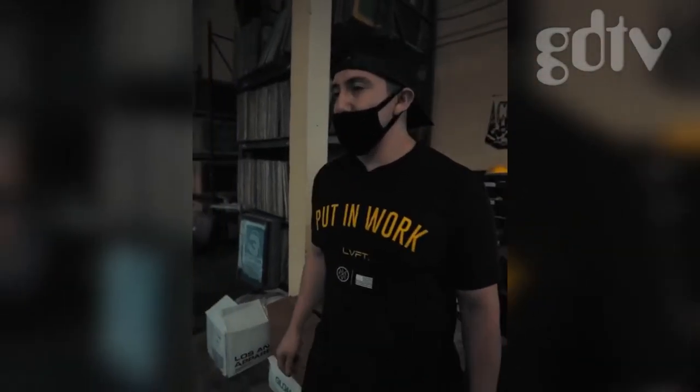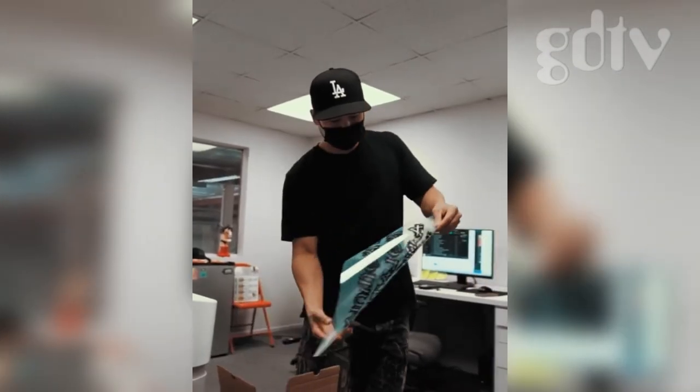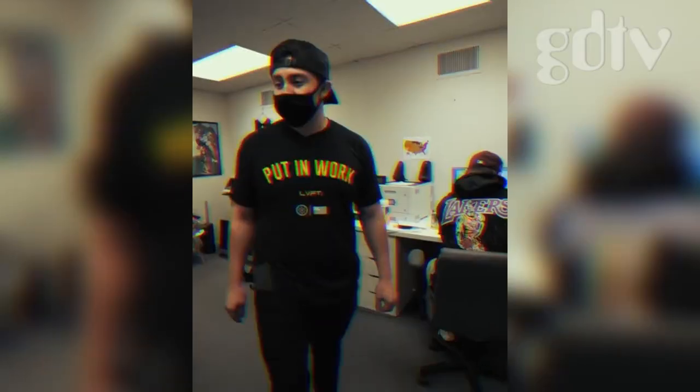Now we're in the sales department. We've got Andy over here handling Money Merch orders, and Jake over here handling some orders too. They take in all your details and iron out any wrinkles — these are the guys that are going to be taking care of you.